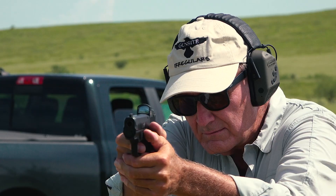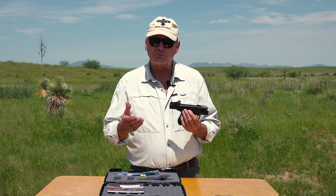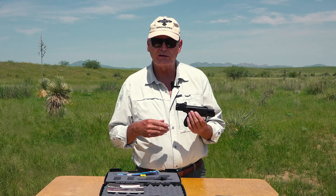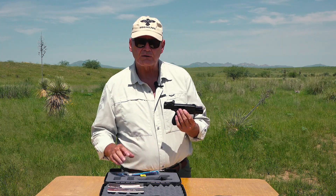On the topic of plus-P ammo, the Kimber manual says use it sparingly. Excessive use of plus-P ammo will accelerate wear on your gun and likely require more maintenance. So make sure your hot defense ammo works with your gun, and save the range ammo for practice.